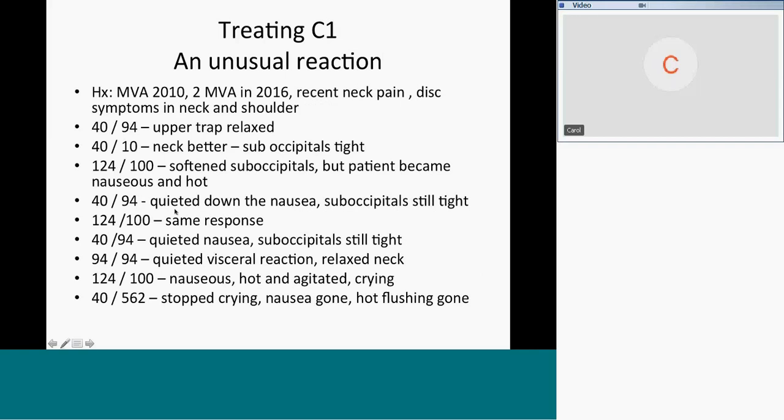The last case: a patient who had an auto accident in 2010 and another in 2016. She had recent neck pain and disc symptoms in the neck and shoulder. Standard upper cervical muscle protocol — 40 and 94, where 94 is the medulla that quiets the accessory nerve and relaxes the upper trap. 40 and 10 relaxed the neck, but the suboccipitals were still tight. 124 and 100 softened the suboccipitals, but the patient became nauseous and hot — that's a vagal response.